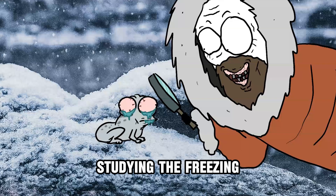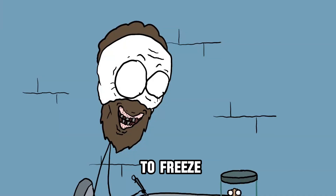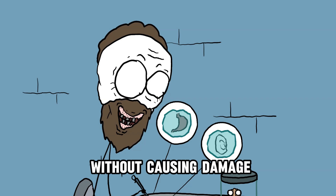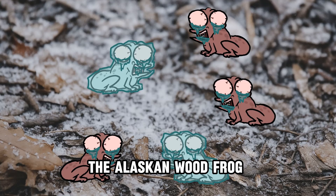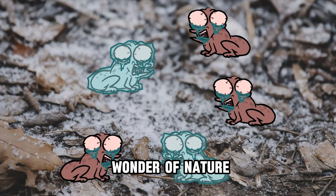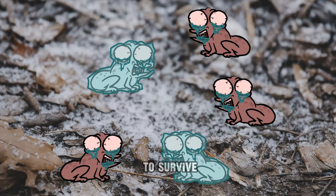Through studying the freezing mechanism of these wood frogs, medical researchers are exploring ways to freeze and thaw organs and living tissues without causing damage, with potential applications in fields like organ transplantation. The Alaskan wood frog is a true wonder of nature, showcasing an astonishing ability to survive.